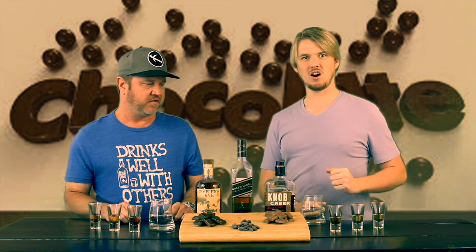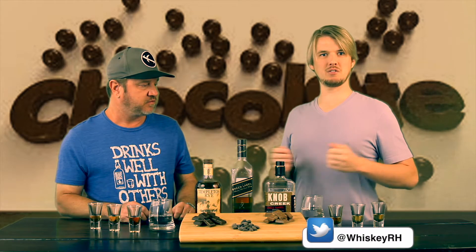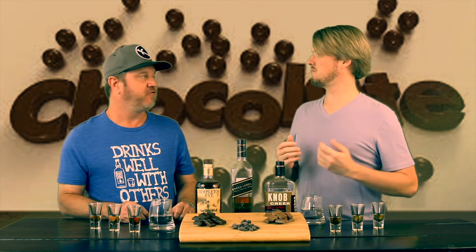Hey, this is Dirk and Ben and we are back with Whiskey Rickhouse. Today we are going to celebrate Chocolate Day on July 7th. We have put together a little whiskey pairing along with these chocolates. What we're going to do today is take three different whiskeys, three different types of chocolate, do a little taste, a little drink, and then let you know what we think.